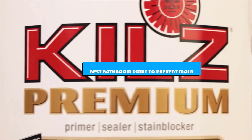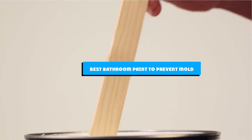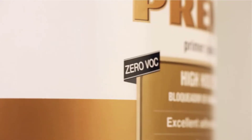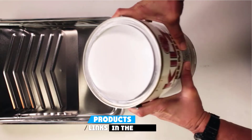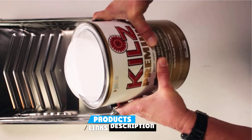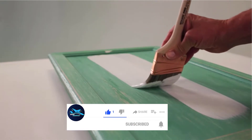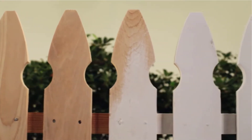If you're looking for the best bathroom paint to prevent mold, here's a list you must see. We made this list based on our personal preference and sorted it based on the features, prices, quality, durability, and reputation of the manufacturers and customer feedback. We've included options for every type of customer, so let's get started.